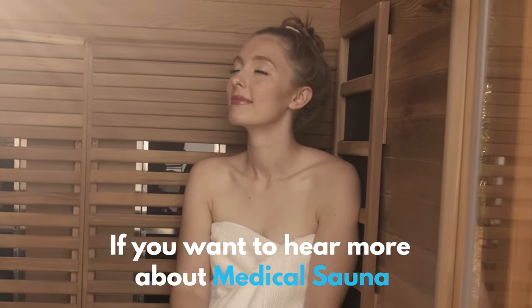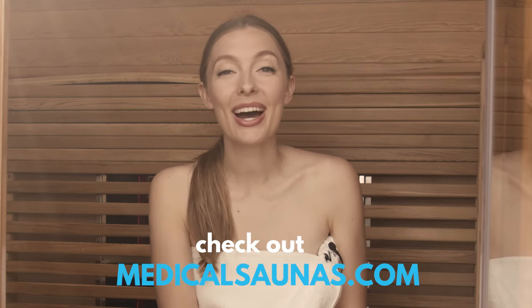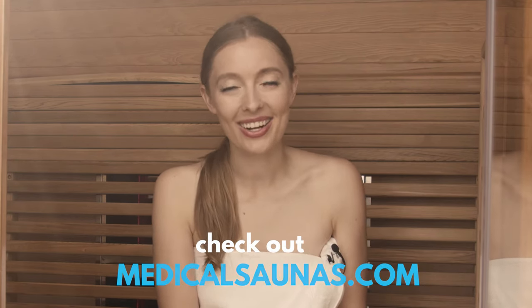If you want to hear more about Medical Sauna and the benefits the company's products provide, check out MedicalSauna.com.